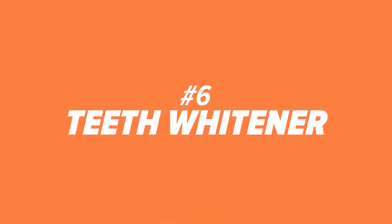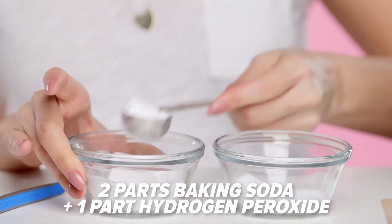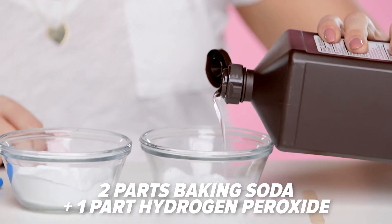Number six: teeth whitener. Need to boost your smile? While this isn't as powerful as a professional treatment, mixing baking soda with hydrogen peroxide will give your dull smile a nice clean fix.